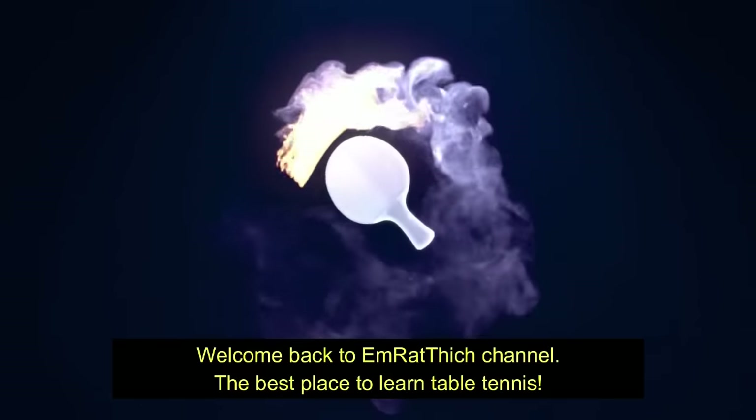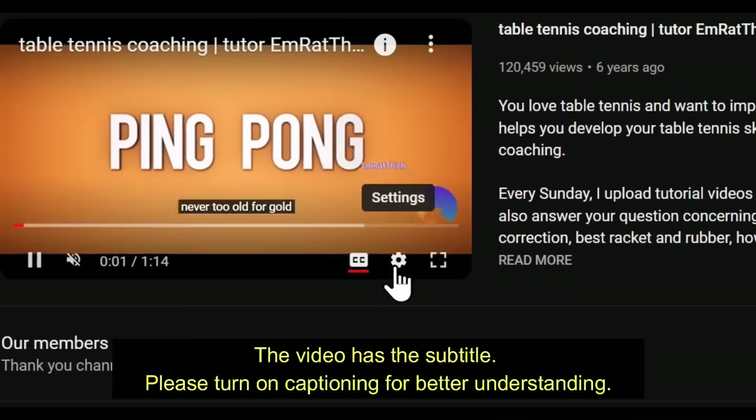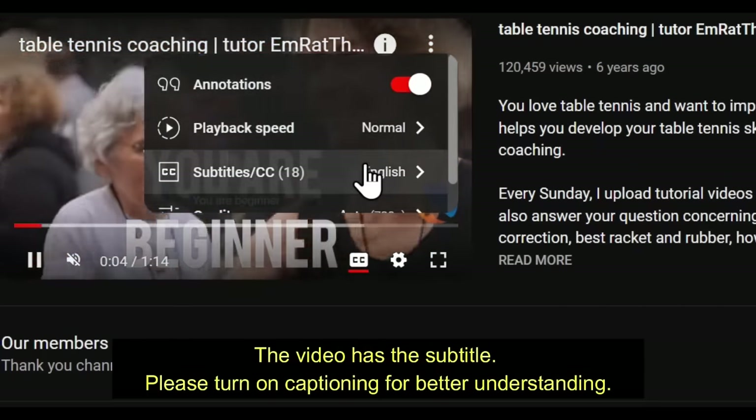Welcome back to Emratthich's channel, the best place to learn table tennis. The video has subtitles — please turn on captioning for better understanding.